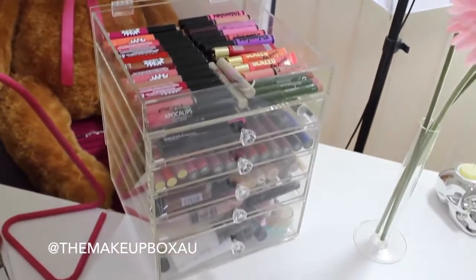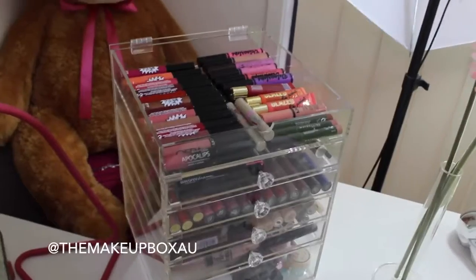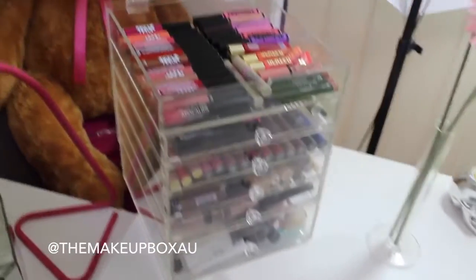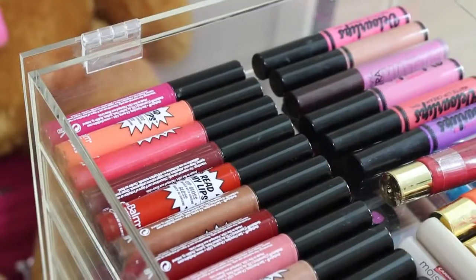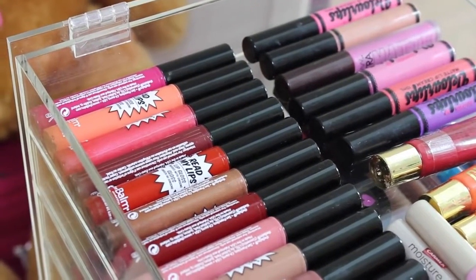Here's a little storage container that I got from the Makeup Box Shop AU on Instagram — I'll leave their link down below. These are one of their storage boxes and I'm absolutely obsessed with it. I'm going to go through each drawer in the top section of that box.